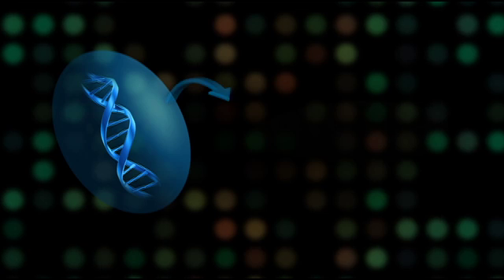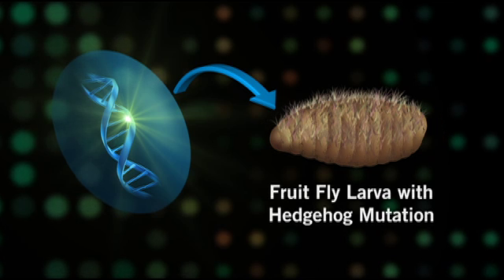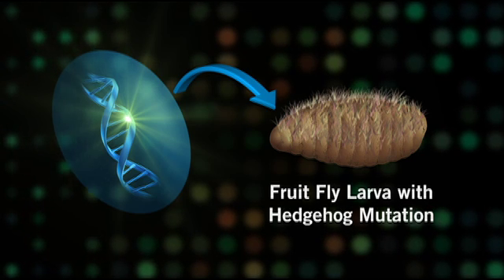The Hedgehog Pathway was first discovered in fruit flies in the 1970s. Scientists found that specific changes or mutations to a gene caused a developing fruit fly to curl up and develop bristly, hair-like features resembling a hedgehog. They named the gene and the pathway Hedgehog. A similar signaling pathway was later discovered in humans, and the name carried over.